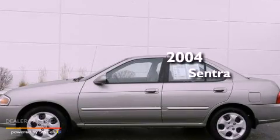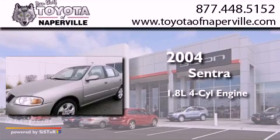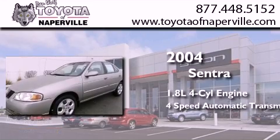This is a 2004 Nissan Sentra. It features a 1.8-liter four-cylinder engine and a four-speed automatic transmission.